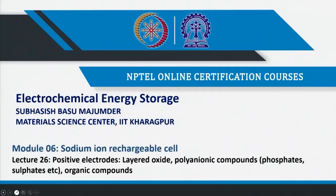Welcome to my course on Electrochemical Energy Storage. This is Module 6, where we will be talking about sodium ion rechargeable batteries. This is Lecture 26, where we will discuss positive electrodes, which include layered oxides, polyanionic compounds including phosphates and sulphates, and also organic compounds.